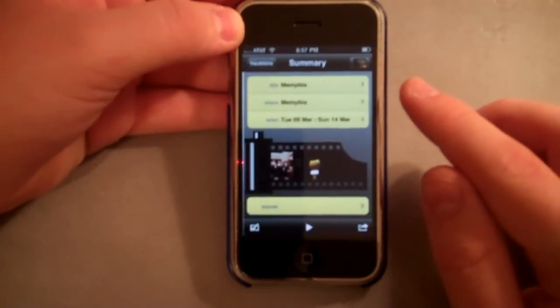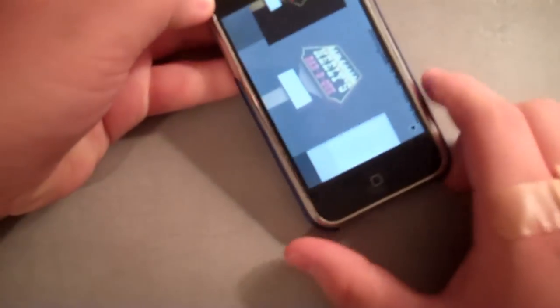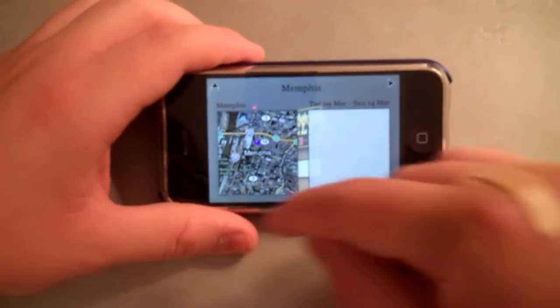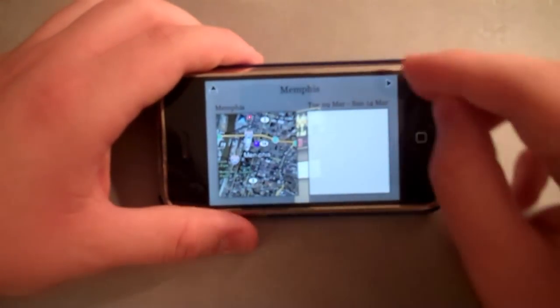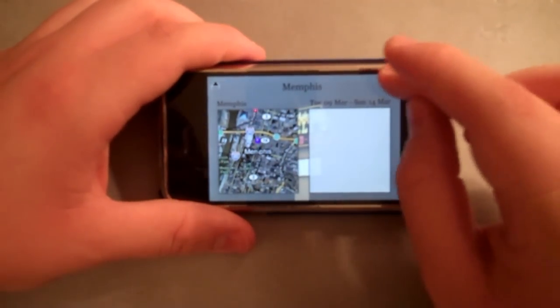This is one I just created about my trip to Memphis, and you can hit Play at the bottom and it takes you through. It's really neat — it's an awesome user interface. It shows you a map of your location, and I also put some audio in it. You can speak in the background. Let's hit Play.